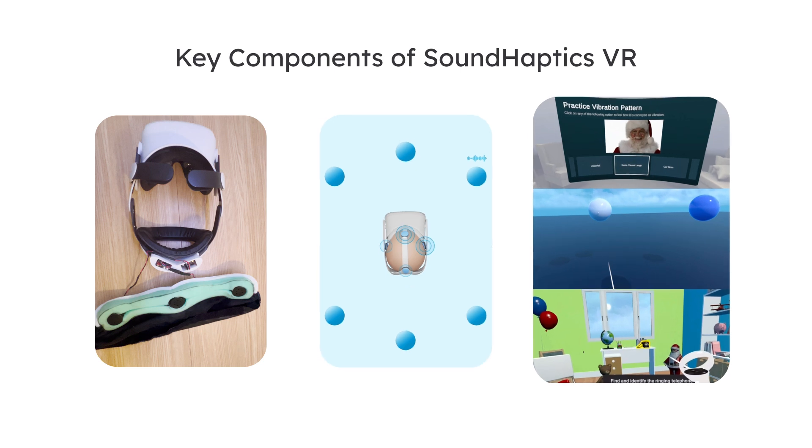And finally, the VR application, which sends vital audio and tracking information to the processing app, creating an interactive experience between the visuals in VR and haptic feedback from our prototype.